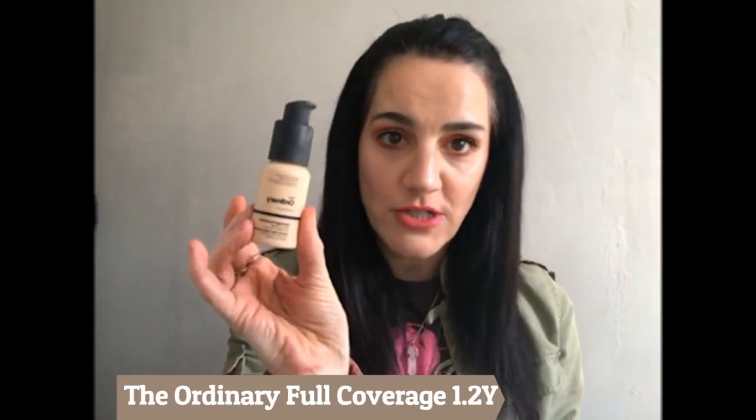This is The Ordinary coverage foundation, not the serum foundation, which I thought it was when I first purchased it. So now I have to go and purchase the serum foundation just to compare. I absolutely love this foundation from the packaging, which has the pump, which is very convenient, and also from just application. I have mine in 1.2Y Light, which I was a little afraid of, but it's not as bright or as light as I thought it would be. It's more for the yellowish undertones.